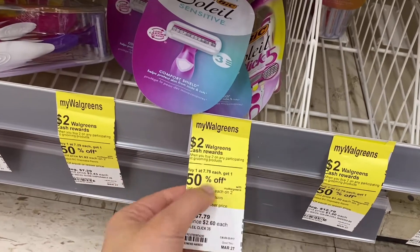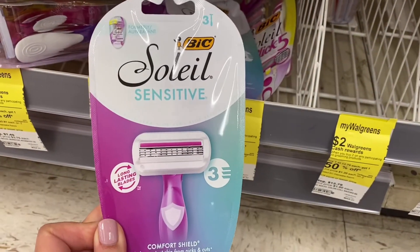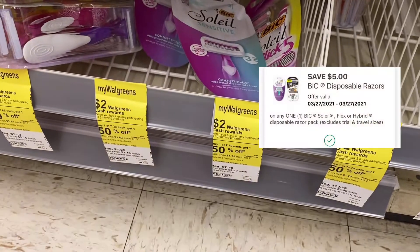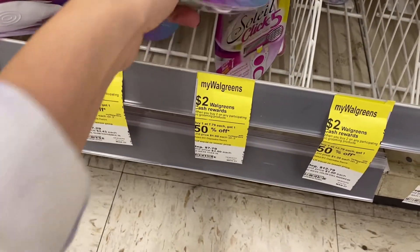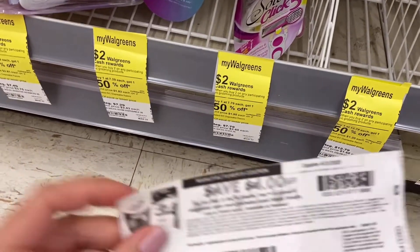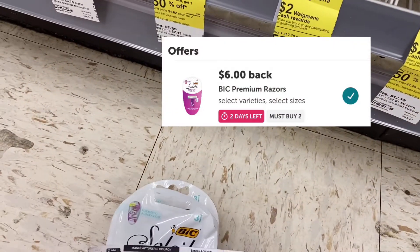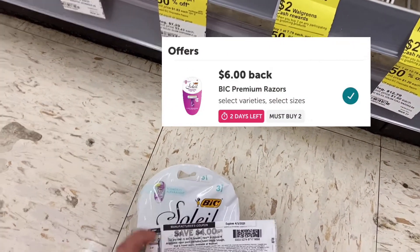Then I'm going to grab these Soleil razors. They're priced at $7.79, and they're buy one get one half off. For this razor, I have a digital coupon for $5. The second one will be half off, and I have a $4 printable coupon from coupons.com. And with Ibotta, when you buy two, you're going to get $6 in rebate.